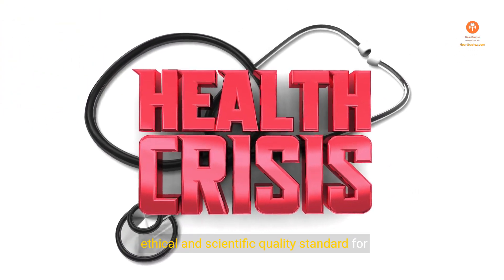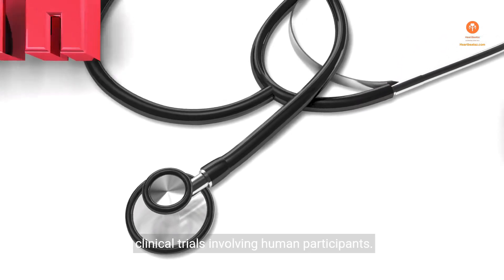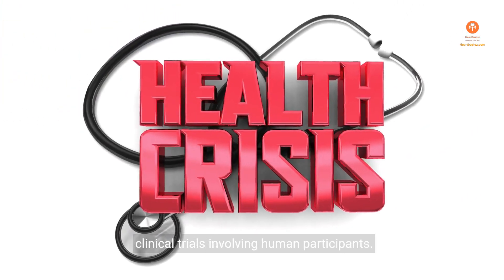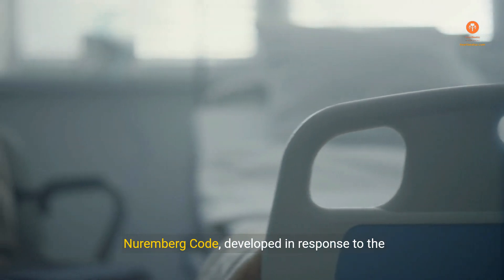Good Clinical Practice (GCP) is an international ethical and scientific quality standard for designing, conducting, recording, and reporting clinical trials involving human participants. The origins of GCP can be traced back to the Nuremberg Code, developed in response to the unethical human experimentation conducted by Nazi physicians during World War II.